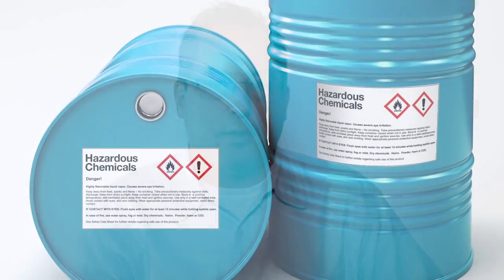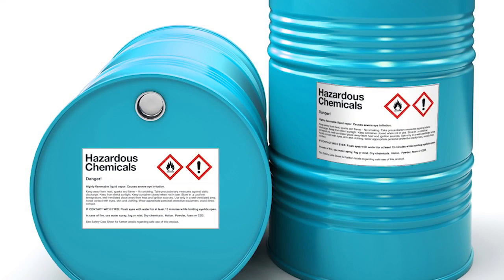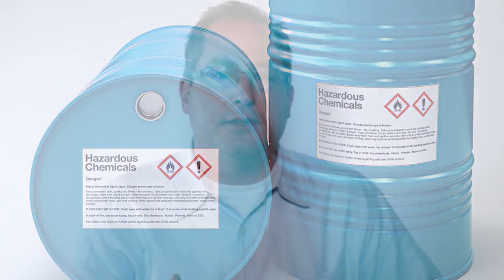GHS, or Global Harmonized System, is a standard for labeling chemical drum labels. It's been around for many years and has been rolled out in multiple countries already. Of importance in the U.S. is December 2015, where those changes become implemented. The main difference is there will be multiple colors on the label — black and red. Because of that, on-demand inkjet, color laser, and dual-color thermal transfer printing will all be important technologies.